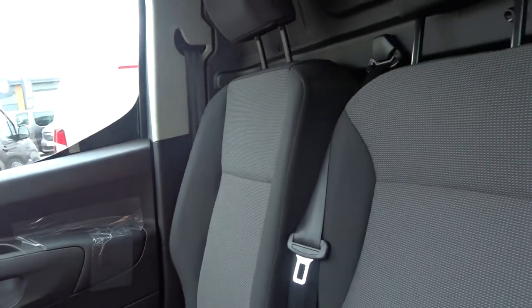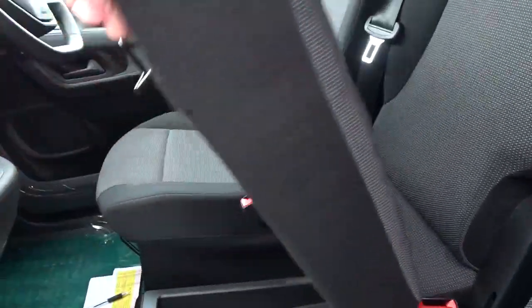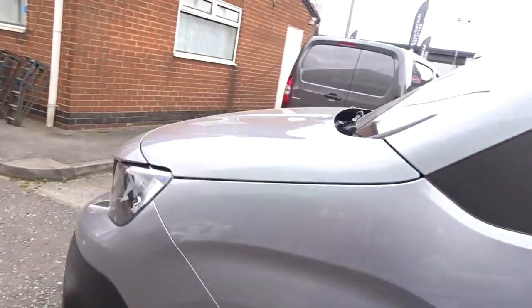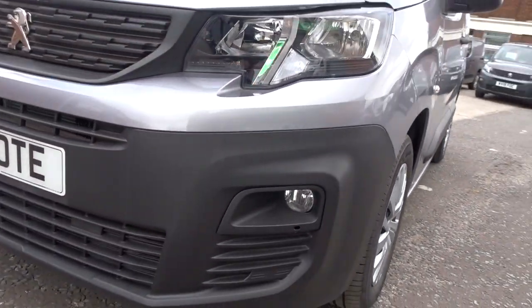The driver's seat has height adjustment, and there's space for two passengers to sit quite comfortably, with storage space underneath the seat base also. Moving back outside the van and around to the front, there are also front fog lamps built into the bumper assembly.